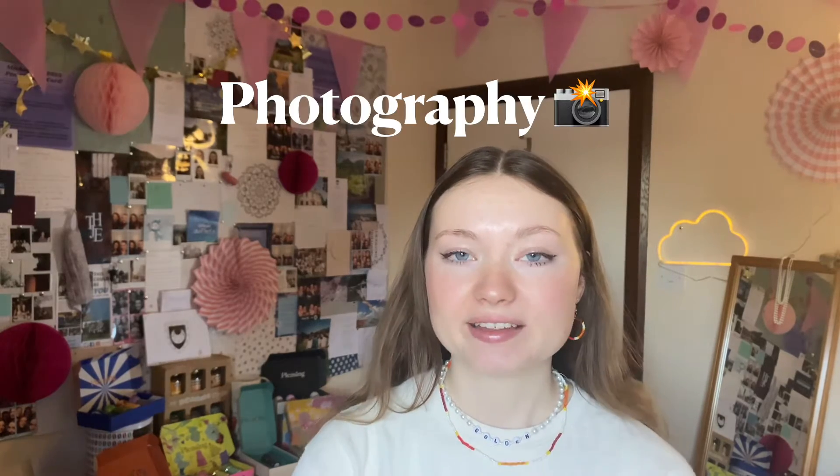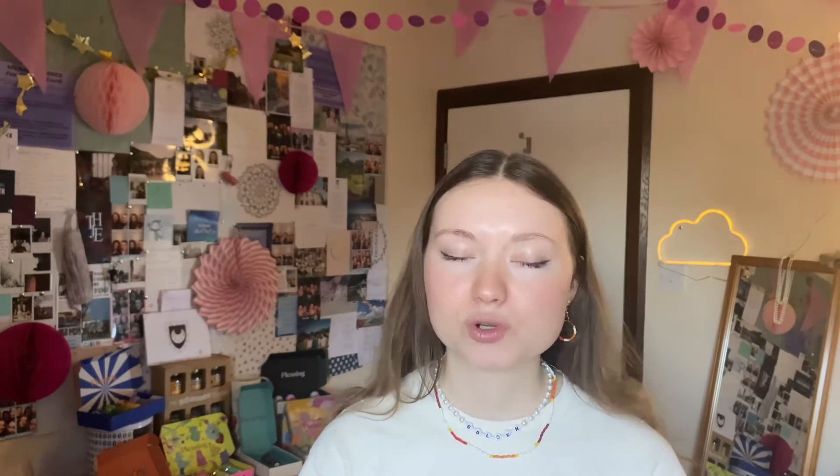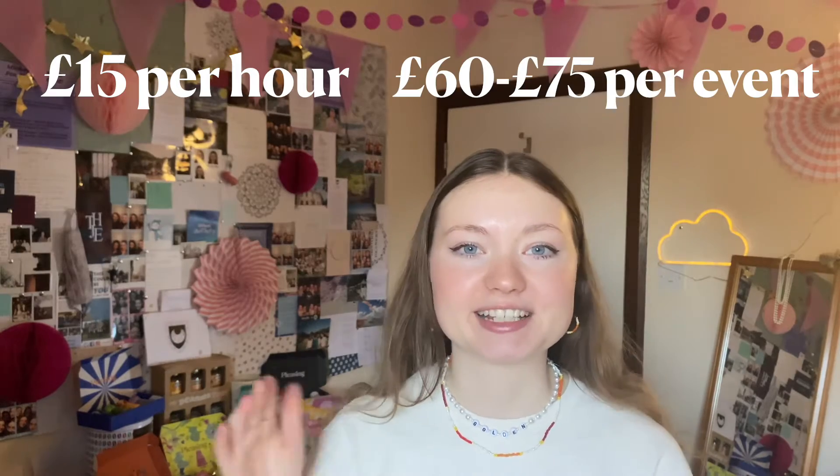So the first source of income I'm going to be talking to you about is photography. This is the biggest source of income for me during term. Basically I do photos for my college and some other colleges as well — it's all event photography. We have things at my college called BOPs which run on average two to three times a term. They're little discos, they tend to last about four to five hours and I get paid £15 per hour, so I can earn anywhere in the range of £60 to £75 for doing that and get paid pretty quickly. It's all bank transfer so it comes directly to me.